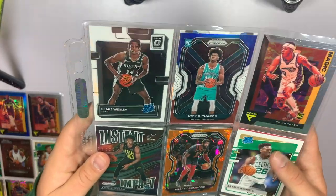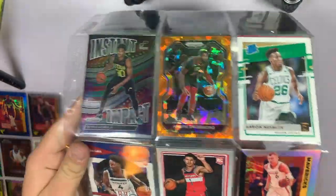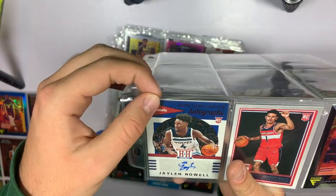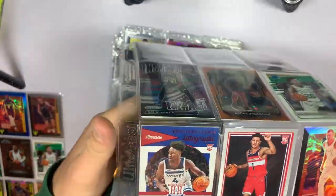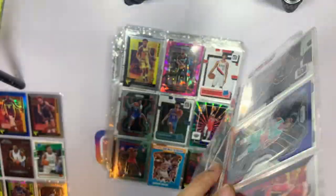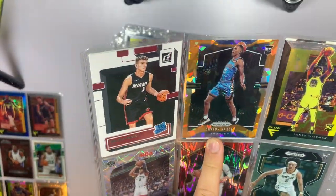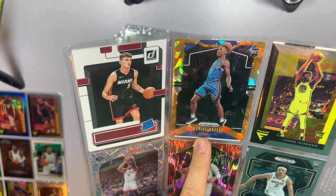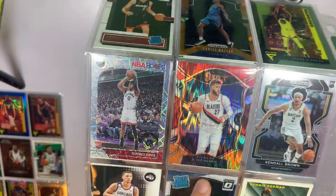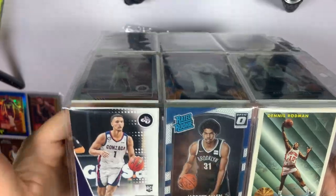We've got a red white and blue Nick Richards, orange Andre Drummond, and more. We've got an auto right here — Jalen Noel auto, I don't believe that's numbered, but it's a rookie card auto, we'll take it. We've got a silver Kristaps Porzingis on the Flux when he was on Dallas. On the back side there's an orange prism Darius Bazley — that's an older one, 2019 or 2020. Also a Velocity Terrence Davis, Nurkich, and a 1993 Fleer Dennis Rodman, which is kind of an odd one.